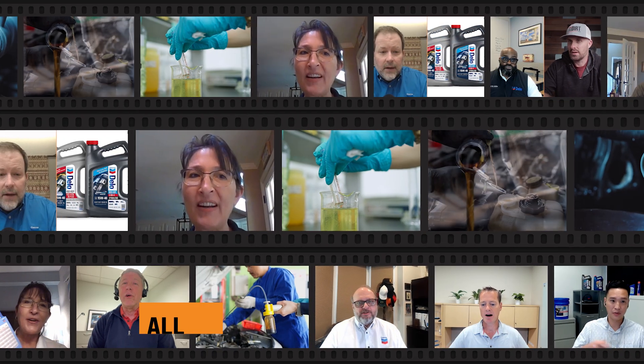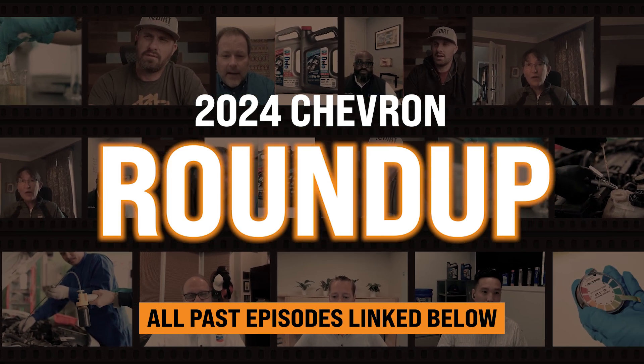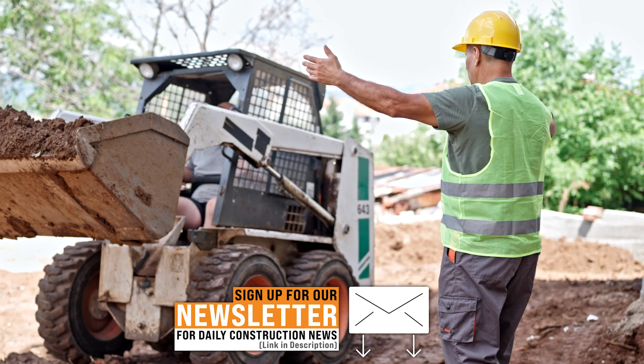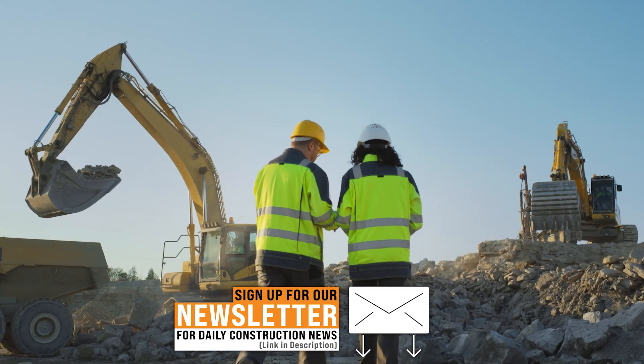Today I'm here for just an overall recap of what we've learned from our friends over at Chevron this year. I think we've covered a lot of topics, but there's a handful that really stick out that can really benefit contractors, whether you're a single guy with a single piece of equipment all the way to a large-scale contractor with a large fleet.